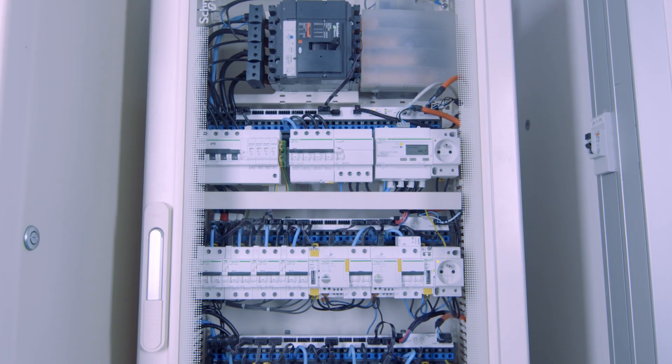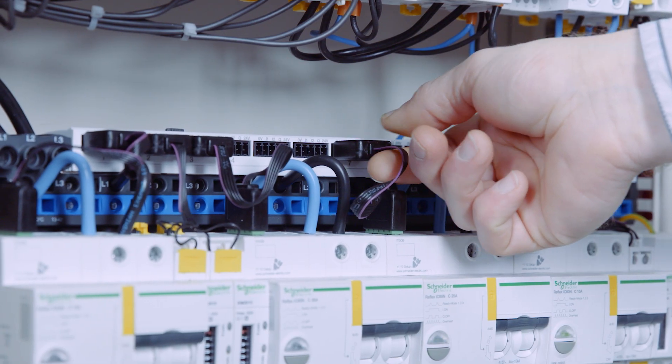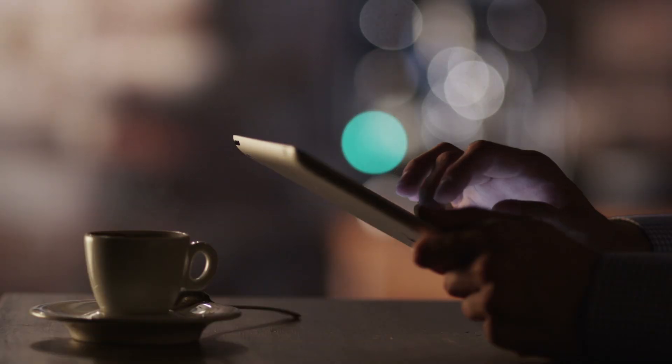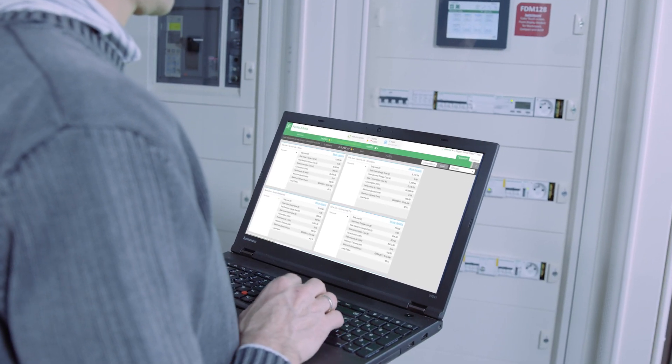The heart of SmartPanels is the Interlinks communication system — intelligent components that send data to you in real time. So instead of spending hours or days gathering information, you're always ahead of electrical issues.